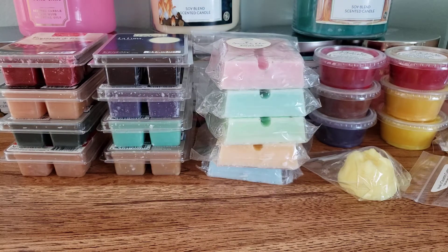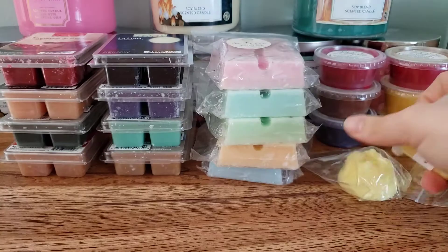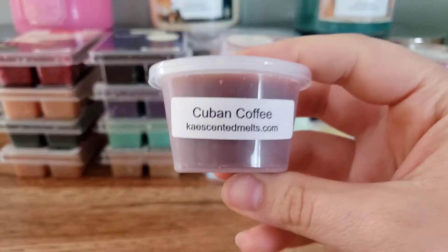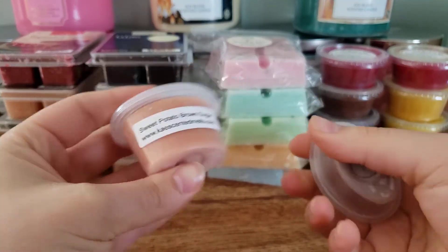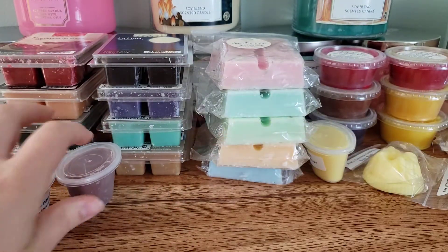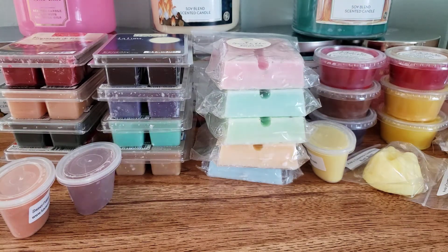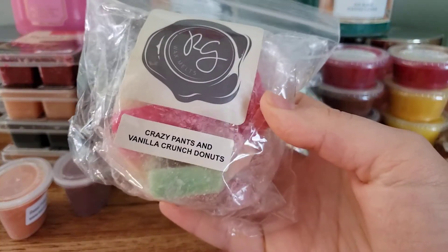I have a couple of scent shots from Kay's Scented Melts — I have Bum Bum, so I'm going to melt Kay's and Ava's together in two different rooms. We have Cuban Coffee and Sweet Potato Brown Sugar. Very random melts, I know. From Rose Girls, I got this from a D-Stash — this is Crazy Pants and Vanilla Crunch Donuts.